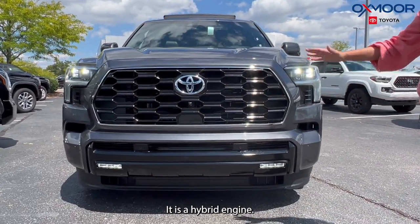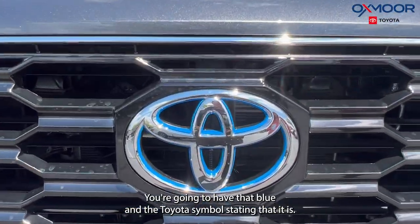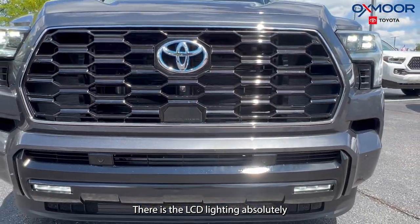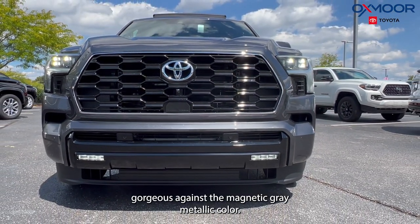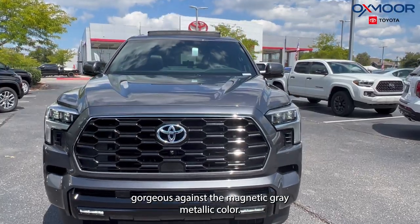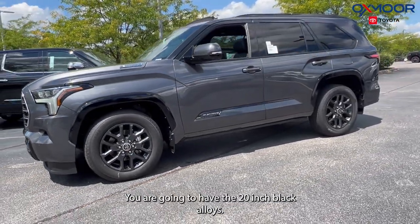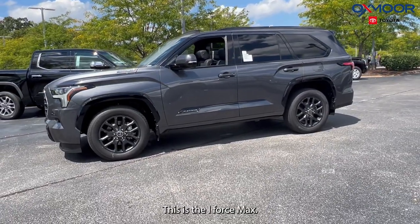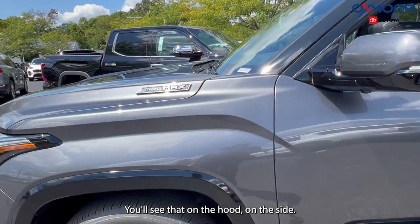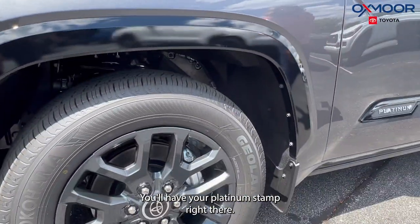It is a hybrid engine — you're going to have that blue in the Toyota symbol stating that it is. There is the LED lighting, absolutely gorgeous against the magnetic gray metallic color. You are going to have the 20-inch black alloys. This is the iForce Max; you'll see that on the hood on the side.